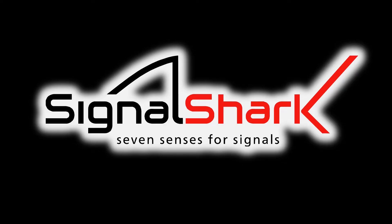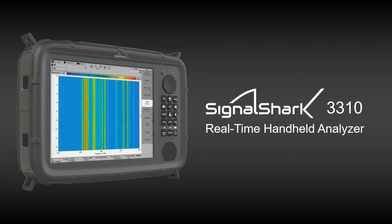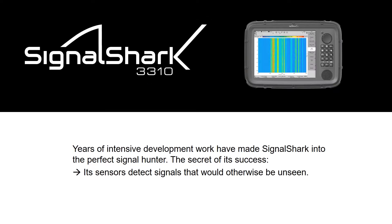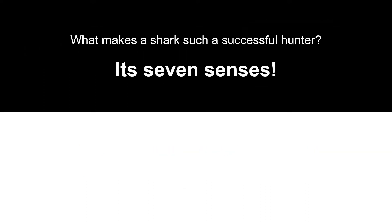Signal Shark: seven senses for signals. In this presentation, Narda is introducing its highest performance portable RF interference analyzer and direction finder, the Signal Shark 3310. Millions of years of evolution have made the shark into the perfect hunter. The secret of its success: its seven senses. Years of intensive development work have made the Signal Shark into the perfect signal hunter. The secret of its success lies in its sensors that detect signals that would otherwise be unseen. Let's explore how the Signal Shark uses these same senses, making it an excellent hunter.